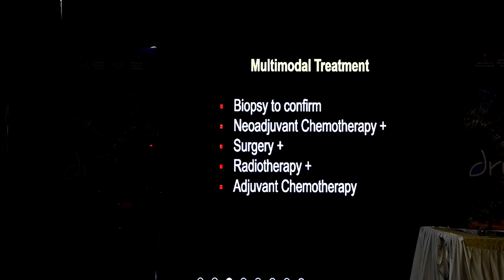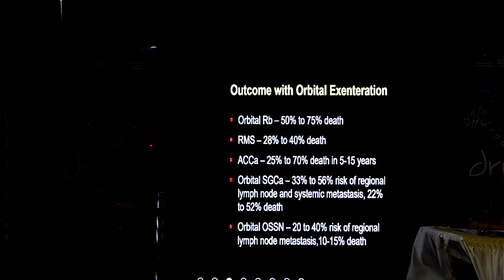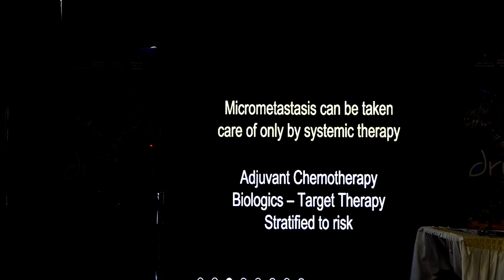Now about multimodal treatment. The principle is that we do only a biopsy to confirm the diagnosis, then neoadjuvant chemotherapy to reduce the size of the tumor, then surgery, then radiation and adjuvant chemotherapy. This sequential treatment starts with biopsy and neoadjuvant chemotherapy, followed by surgery, radiation, and adjuvant chemotherapy, which actually benefits the patient. If patients undergo primary orbital exenteration, there is a high chance of metastasis and death.